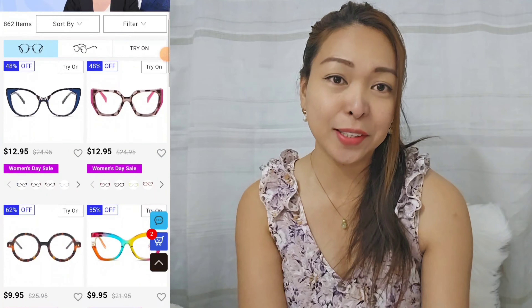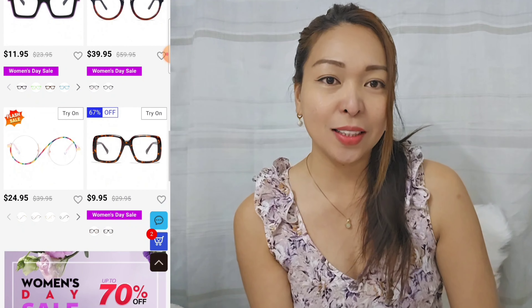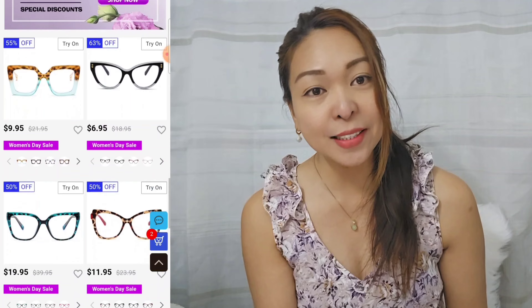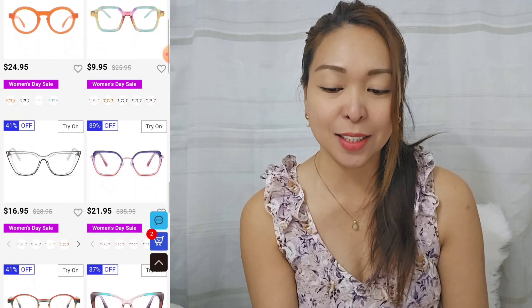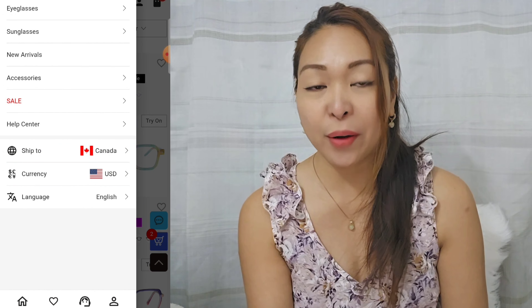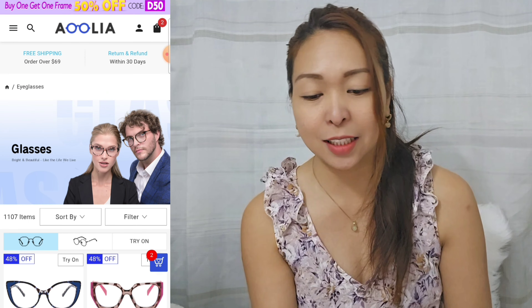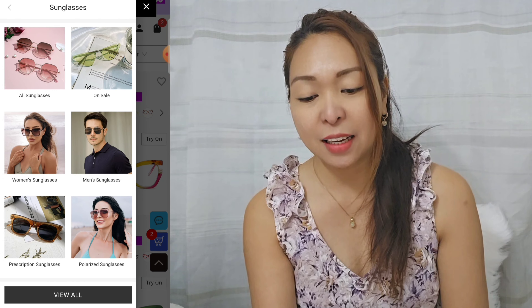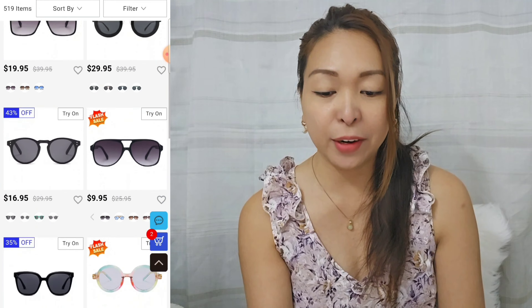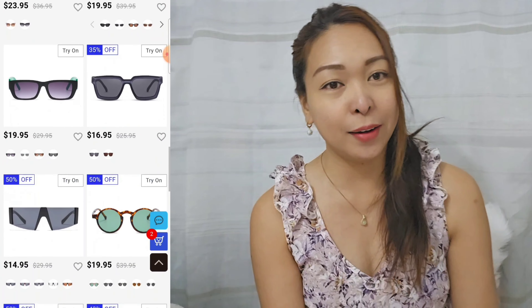Before we do the unboxing, let's have some background about what Aeolia is all about. Their mission is helping people all over the world to have foresight vision. They provide fashionable, innovative, and top-grade quality eyewear with fast delivery at an affordable price. They guarantee an exceeding web shopping experience for anyone who needs glasses — whether you're a student, a worker, a fashionista, or a parent.